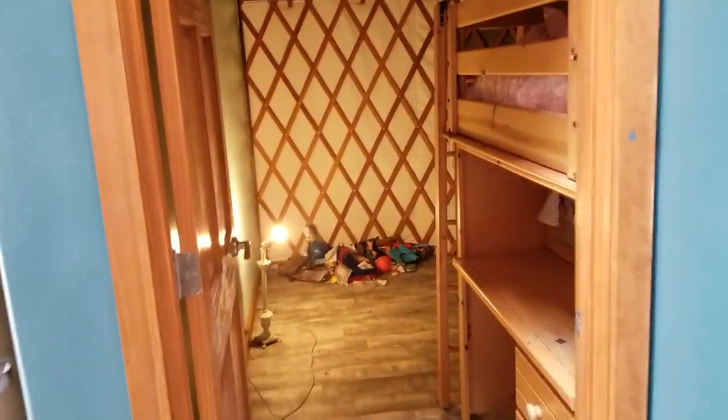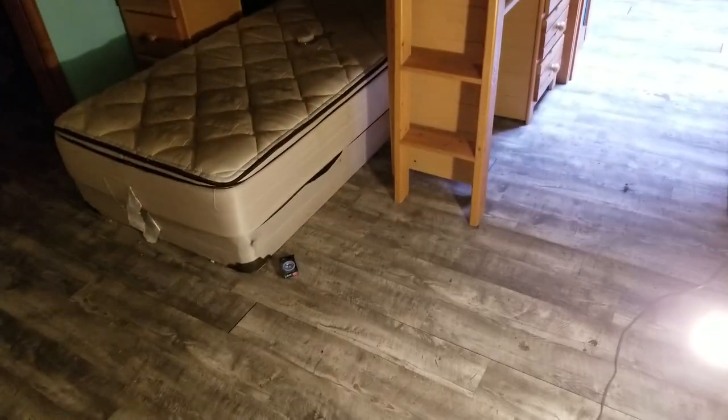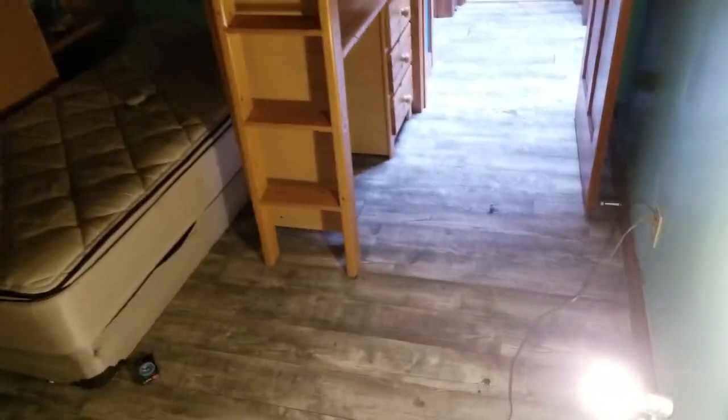Here is the kids room. We had a double-decker bed in here. Here's one of the windows, and there's a small closet over here on the side. This gives you a sense of the space. The floors aren't going to work — those are going to have to be torn up.